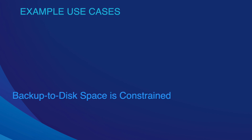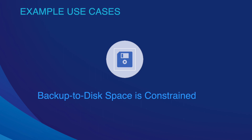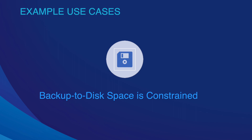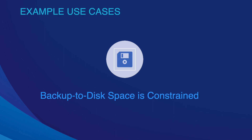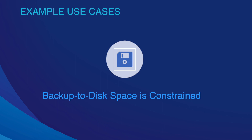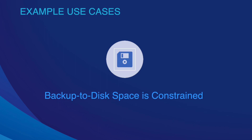Another use case is when backup to disk space is running low on free space and you think maybe it's time for an archival approach, but you really don't have a retention plan. This comes down to spending less money while retaining existing features, comfortability, reliability, and ease.